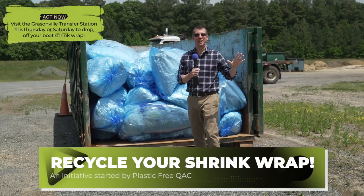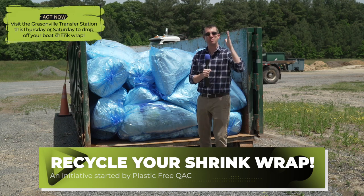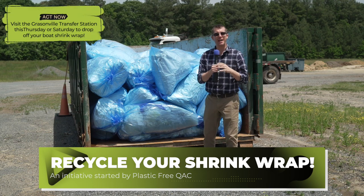Hey, Queen Anne's County, it's my favorite time of the year and it's a lot of my boating friends' favorite time of the year. That's right, it's time to get your boats in water. But all year you had your boats wrapped, so what are you going to do with that now?